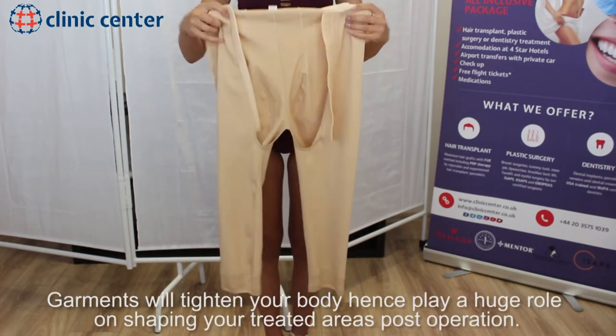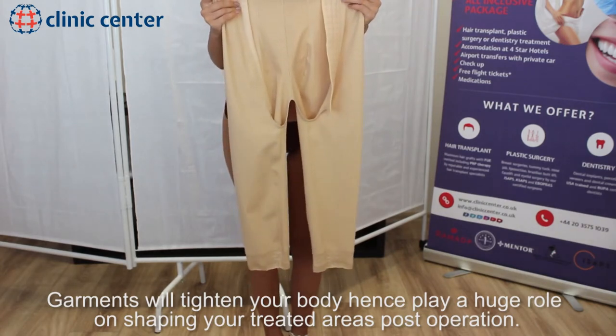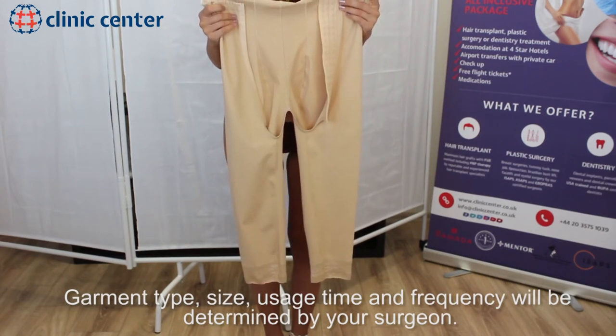Garments will tighten your body and hence play a huge role in shaping your treated areas post-operation. Garment type, size, usage time, and frequency will be determined by your surgeon.